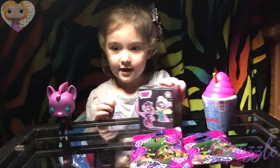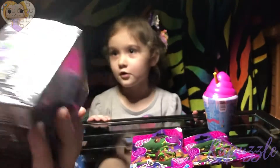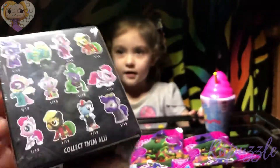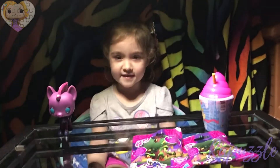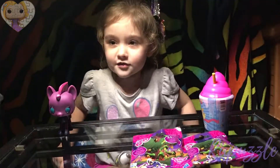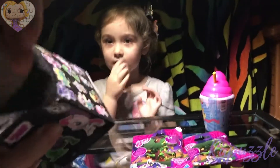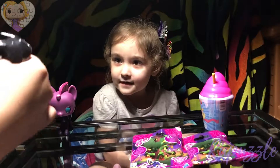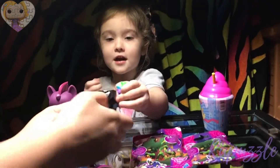Which one do you want to open next? That one. Okay, the My Little Pony Mystery Mini. We're only missing one out of the twelve — we're still missing Rainbow Dash. Do you hope you get Rainbow Dash? Rainbow Dash is in there — you think Rainbow Dash is in there? Yeah. Ready? Who's inside? It is Rainbow Dash!